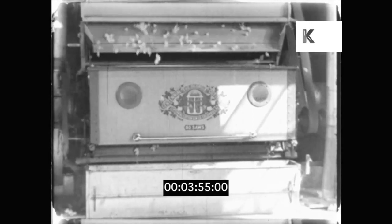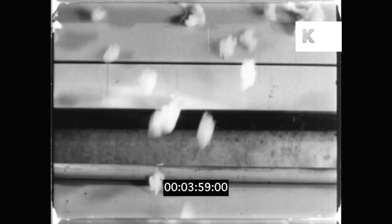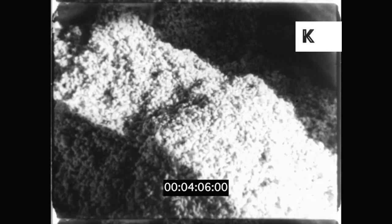This cotton fibre still has seeds in it. The gin takes them out. You can see them falling now. The seeds will be used for oil and for cattle feed.